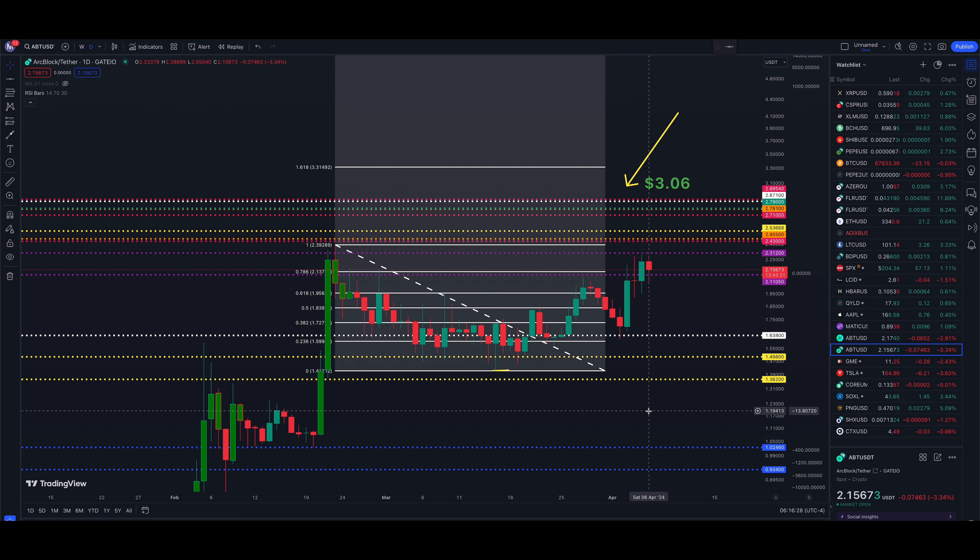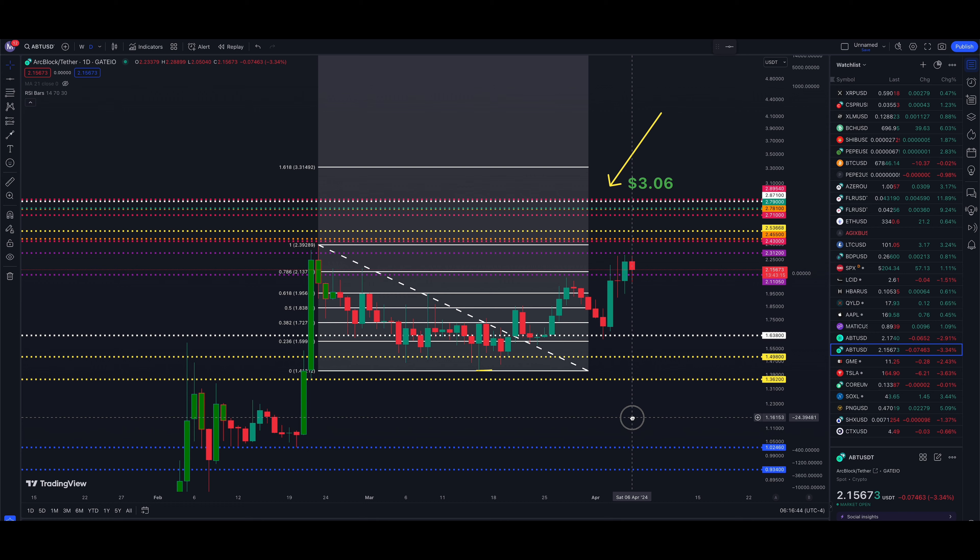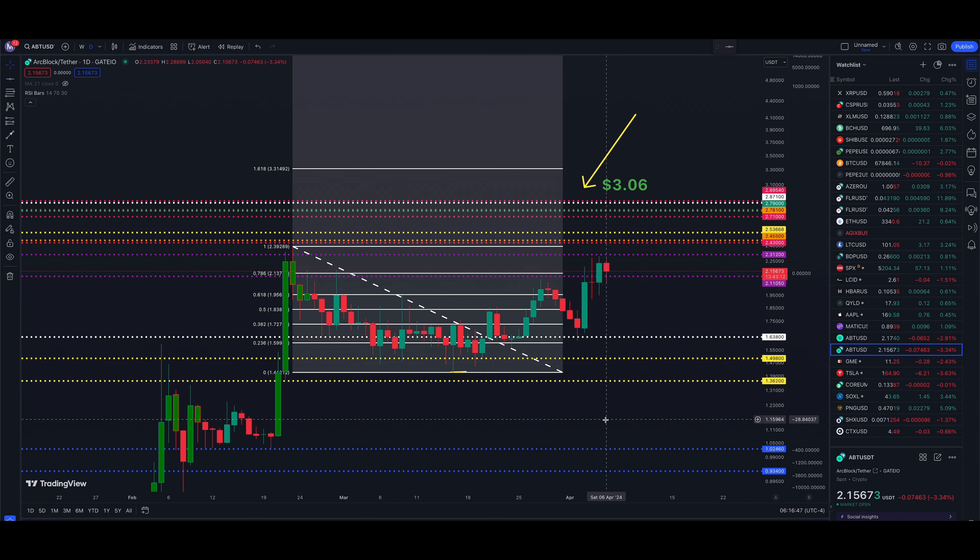Welcome back to the channel. April 6th, we're taking a look at ArcBlock, ticker symbol ABT/USDT on TradingView.com — Gate.io is the chart data. Decent day yesterday: we had an update of 8.38% after a little bit of indecision on the 4th of April. The 5th of April was a nice big day. We closed above 211, which was a solid breakout with nice confirmation.